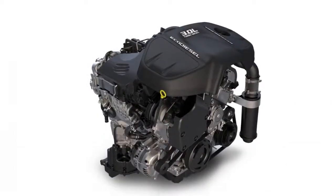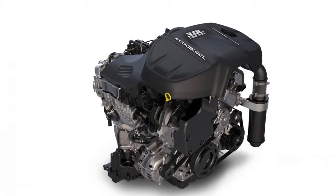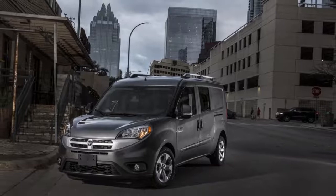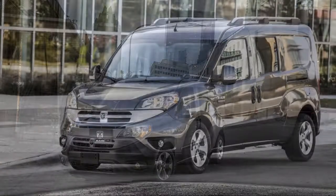In our eyes, the ProMaster City that makes the most sense is the least expensive model. The SLT trim, with its painted bumpers, upgraded cloth upholstery, and standard navigation, can get pricey.